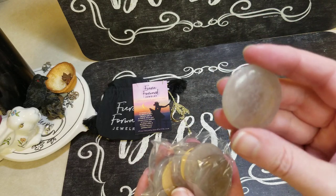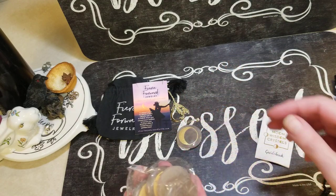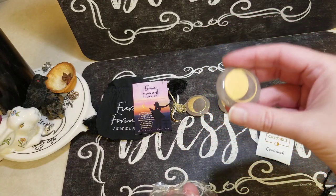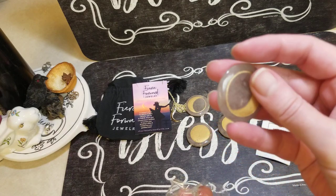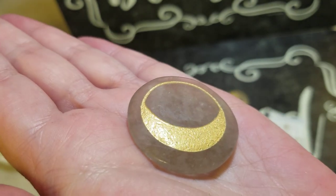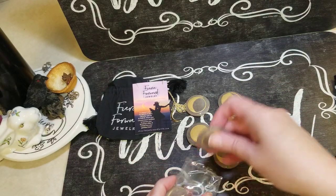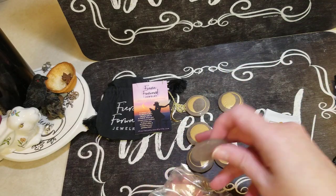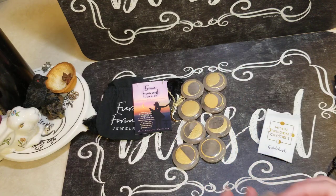These are made of crystal. I'm thinking amethyst — I could be wrong. It's got all of the moon phases. I'm guessing that would be the full moon. These are really well made. I'm guessing amethyst — there's definitely purple. These are really cool. Those are gorgeous. Really, really gorgeous. I love that.